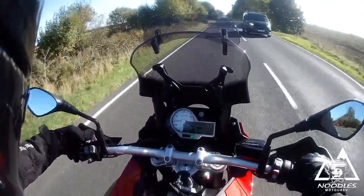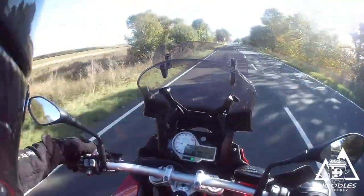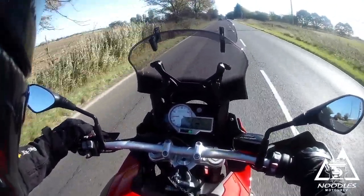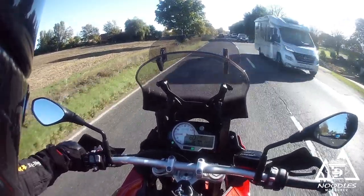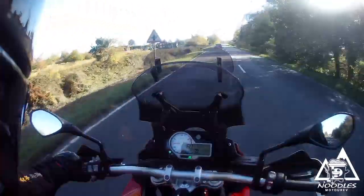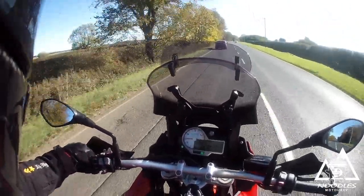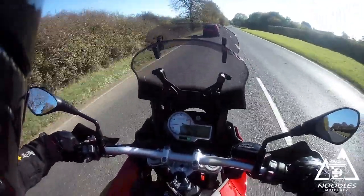Let's try the cruise control out, shall we? Turn it on — no, that's not on. There, that's on — that's set — there we go. That's going to be great for the motorway — cruise along, rest your hands. And to stop it you just do anything: a bit of brake, or I think anything you do turns it straight off.